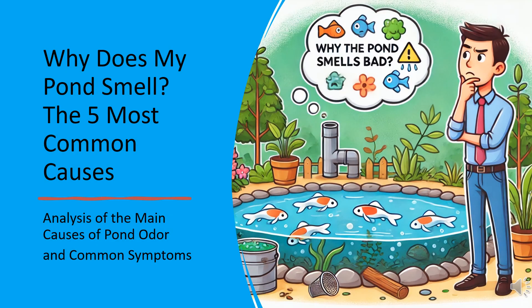Have you ever walked past your koi pond and noticed an unpleasant odor? If so, you're not alone. Many pond owners struggle with maintaining fresh and clean water. In this video, we'll explore the five most common causes of pond odor and how to prevent them.